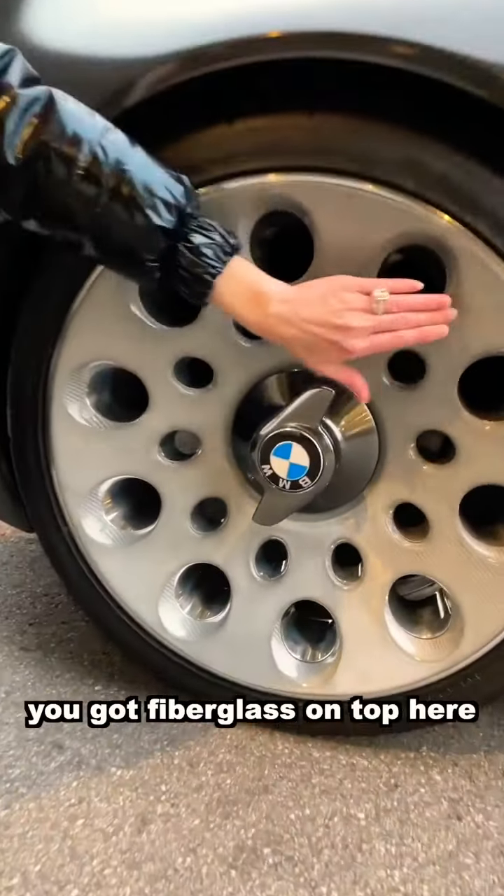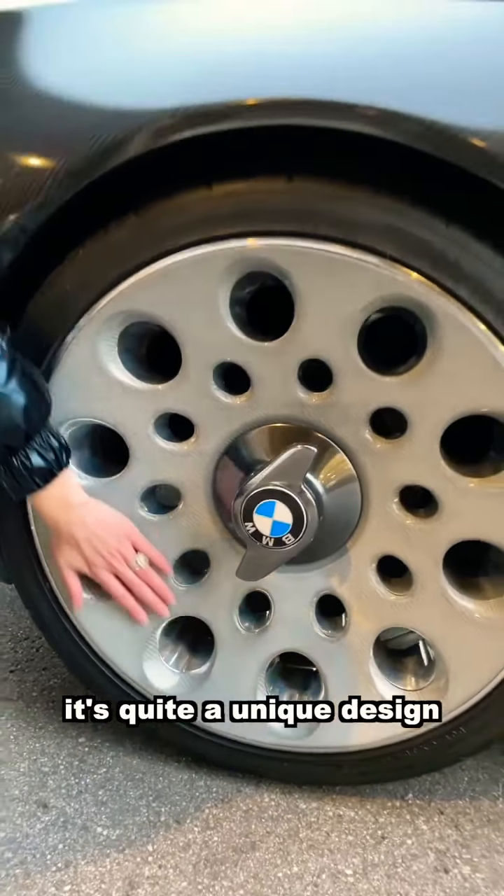I love these rims. You've got fiberglass on top here and all of these holes — it's quite a unique design.